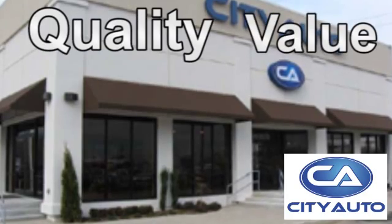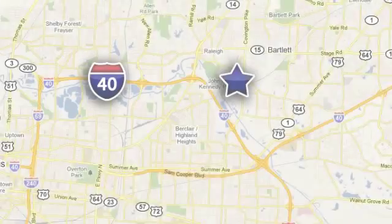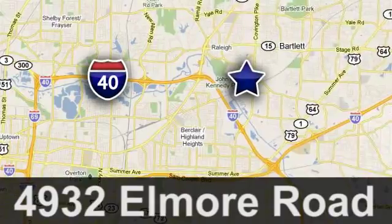Quality, value and selection — City Auto, shop where the dealers shop. City Auto, just minutes from anywhere in the Memphis metro area, off I-40 West, off Exit 10.